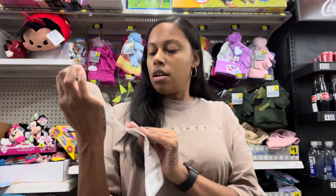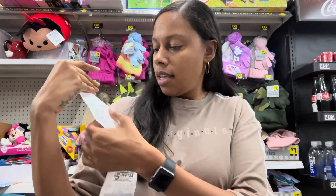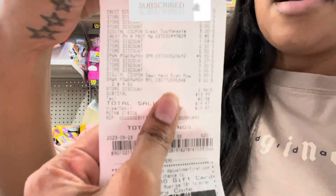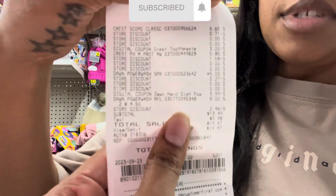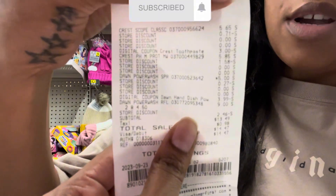Let me show y'all the receipt — I'll just make sure not to show my address or card information. Let me zoom in so you can see it clearly.